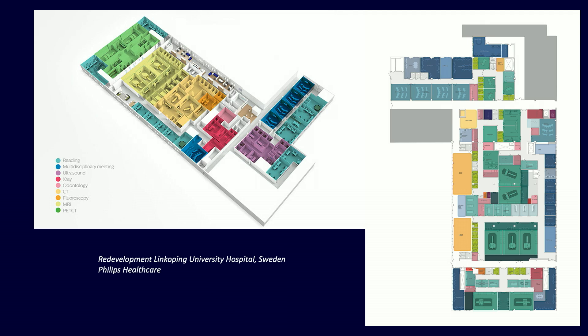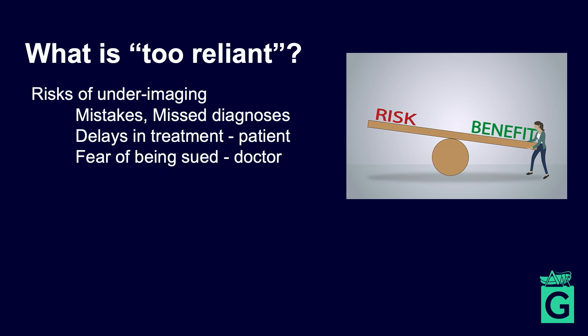There are now entire radiology departments in hospitals. In a radiology department being redeveloped in Sweden, you can see specialist areas for CT scanners, MRI scanners, and ultrasound scanners, all designed to ensure patient flow through these departments is as easy as possible.